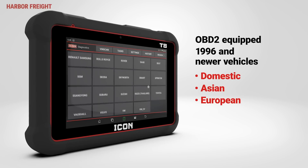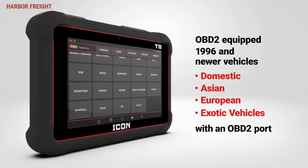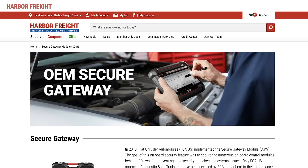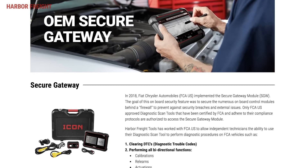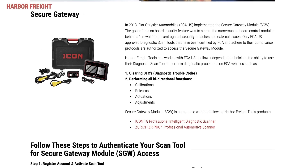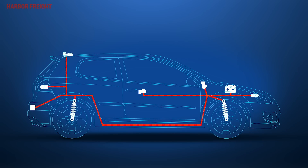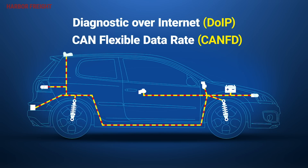The T8 includes comprehensive coverage for OBD2-equipped 1996 and newer domestic, Asian, European, and exotic vehicles with an OBD2 port and communicates with advanced driver assistance systems. You can also gain full access to Stellantis and Fiat Chrysler automobiles equipped with secure gateway. The T8 comes with all necessary cables and software for additional diagnostic protocols like Diagnostics over Internet Protocol and CAN flexible data rate.